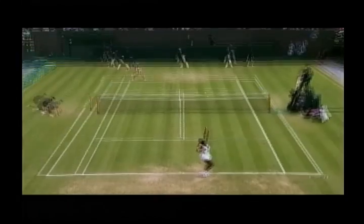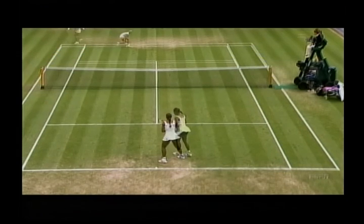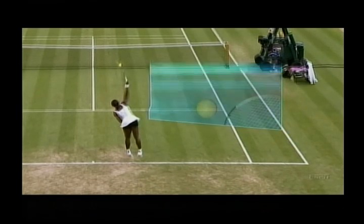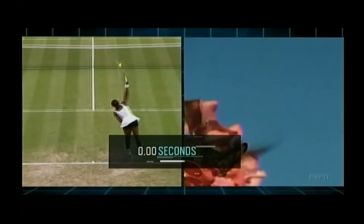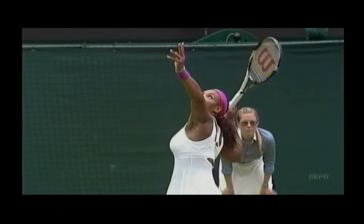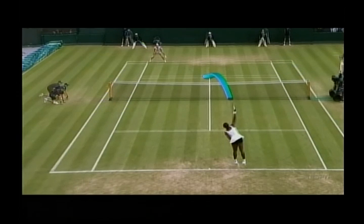But in the final 90 degrees before contact, Serena changes the angle of the racket face roughly 12 degrees in about two hundredths of a second. That's as fast as a single flap of the wing of an average hummingbird. That split second change in racket angle disguises whether Serena's serve is up the middle or to the corner of the box.